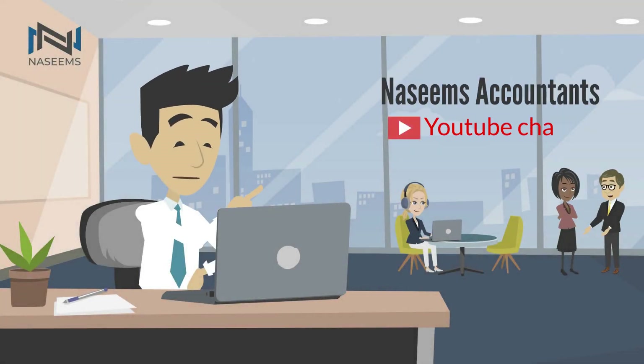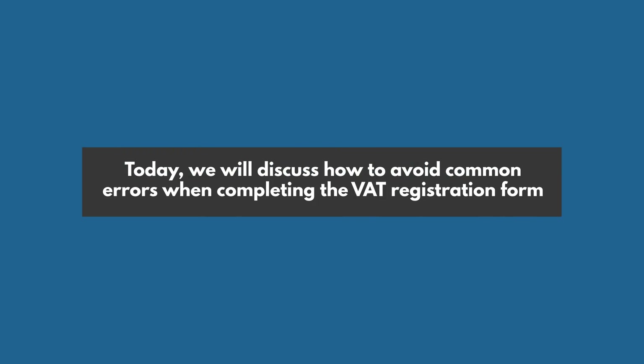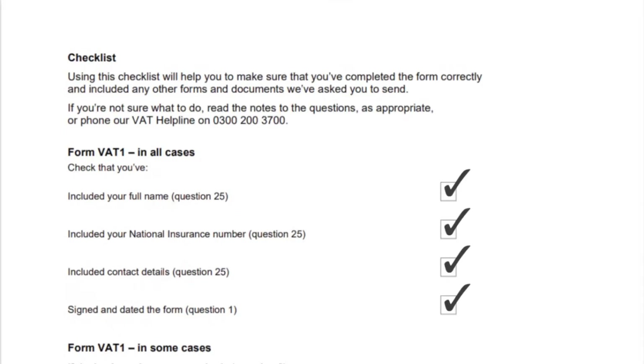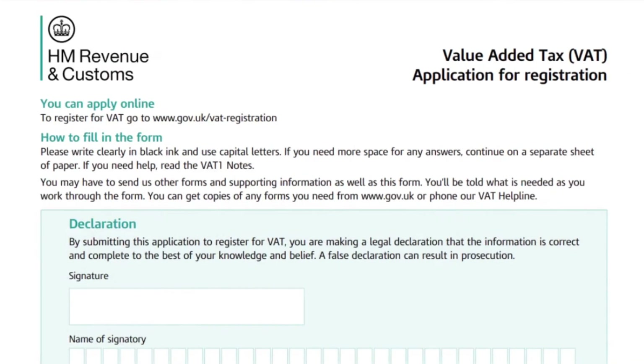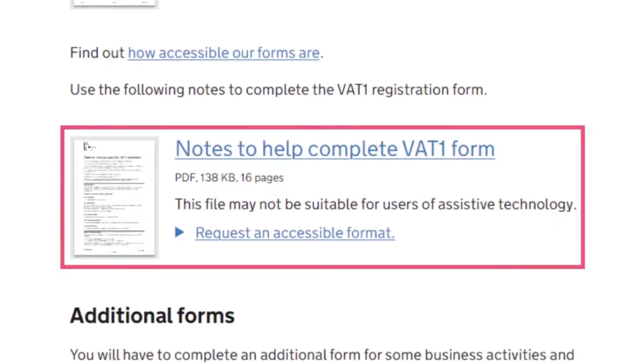Welcome to the Nacine's Accountants YouTube channel. Today, we will discuss how to avoid common errors when completing the VAT registration form. There's a useful checklist to help you ensure HMRC has the correct information when you complete your VAT registration form. You can find this in the VAT1 notes on gov.uk.